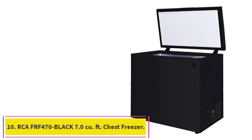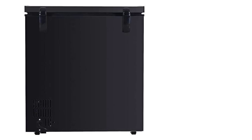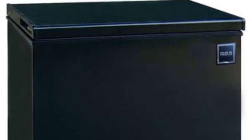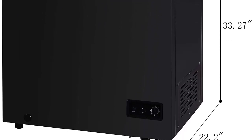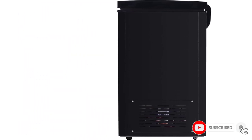Number 10: the RCA FRF470 Black 7.0 cubic feet chest freezer. Introducing the new 7.0 cubic feet chest freezer from RCA. Most refrigerators just don't have enough freezer storage, so why not invest in this chest freezer? It comes with an adjustable thermostat, a power indicator so you know when it's on or off, a removable vinyl coated wire basket for food storage, an easy access defrost drain, and a manual defrost.